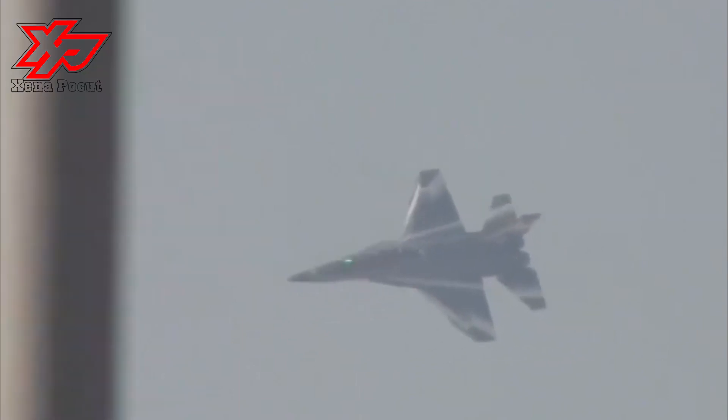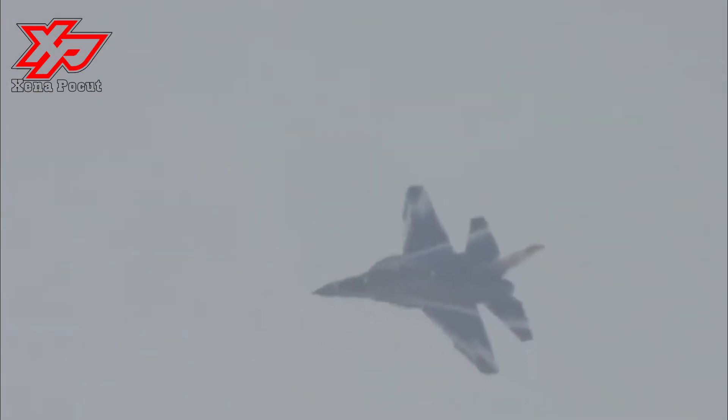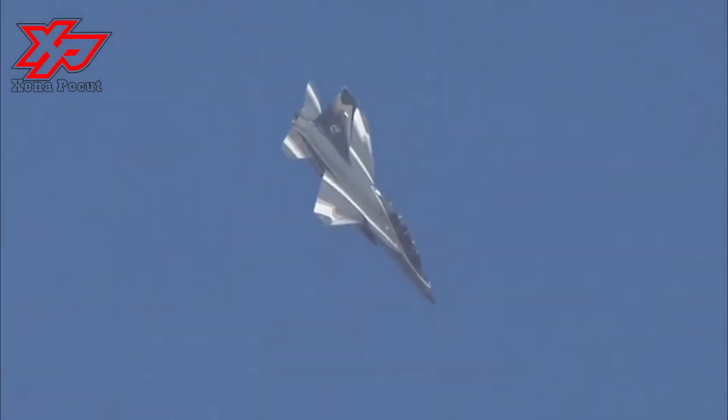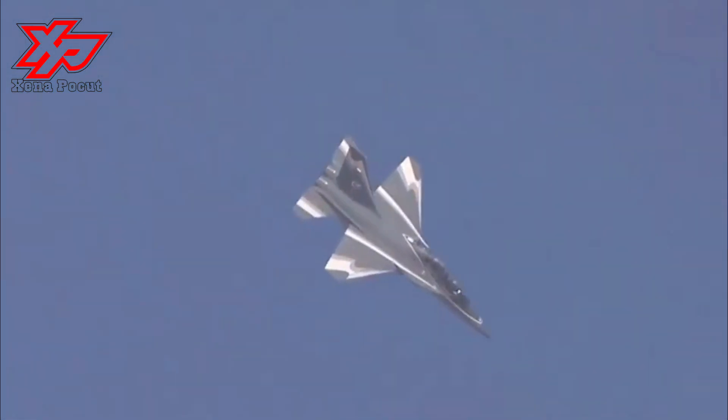The modern cockpit is covered by a large glass canopy and offers space, comfort, and superior all-round field of vision for the pilots. The aircraft is also equipped with a three-axis digital fly-by-wire system, which allows pilots to simulate the flight characteristics of some of the most modern fighter jets.